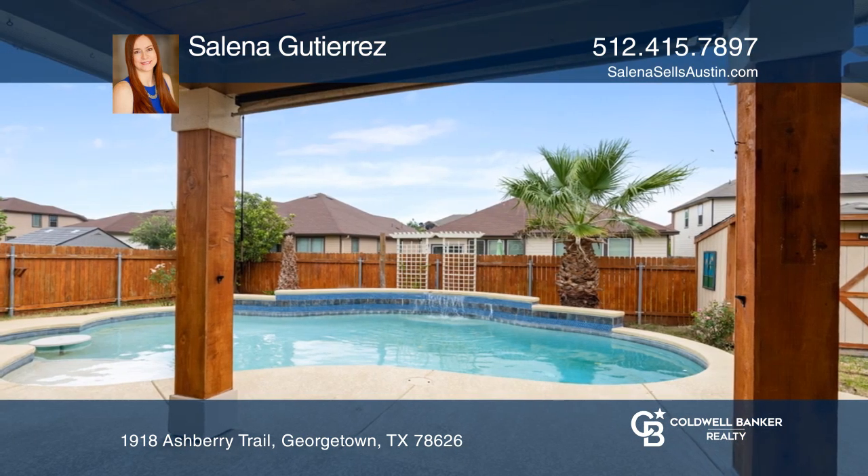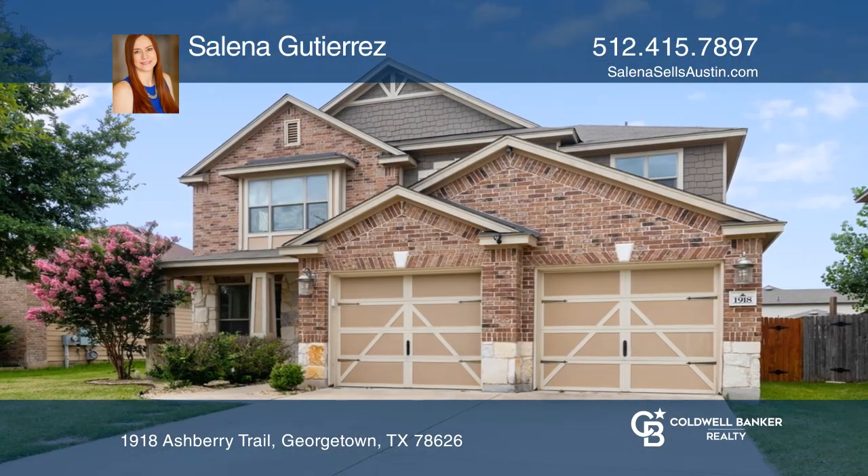If you feel that this is the property for you, contact Selena Gutierrez to see how to make it yours.